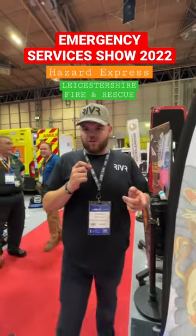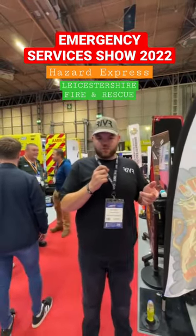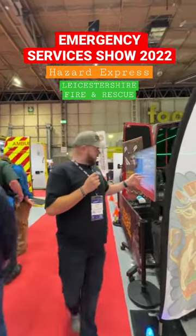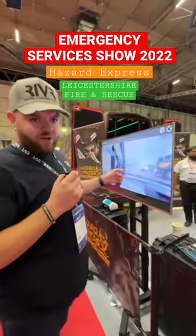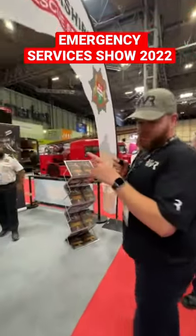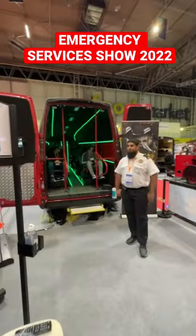We're here at the Leicestershire Fire and Rescue stand at the Emergency Services Show, and they've got the Hazard Express. If you look on the screen here, we can see they're using Riverlink. Going around here, we'll see inside the van — they've got six chairs showing Riverlink on the screen.